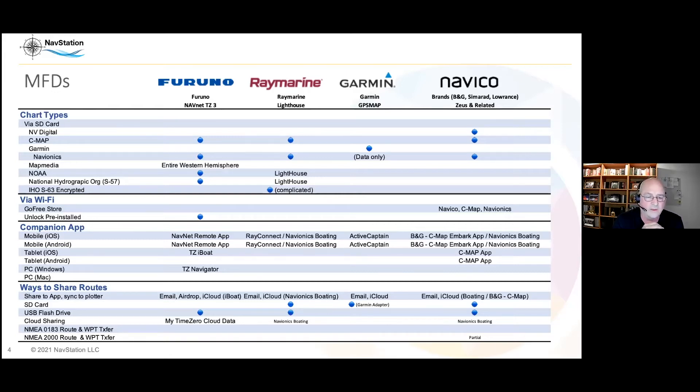NMEA 0183 and 2000 are specifications for the hardware network of the boat. There was a time with older plotters where you could send data directly over the boat network, but that went away when they moved to NMEA 2000 — nobody has implemented the five or six communication protocols needed to do it. There's just no way to do it over the actual boat network anymore.